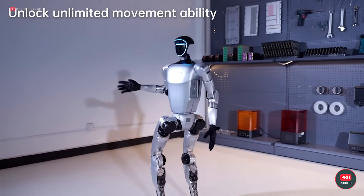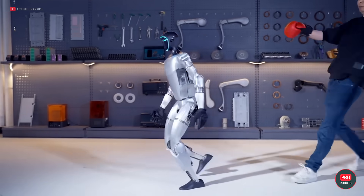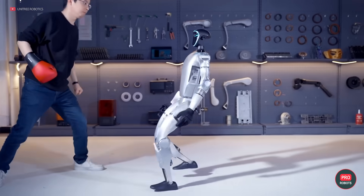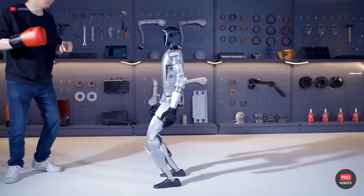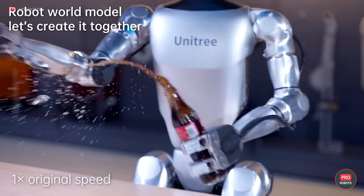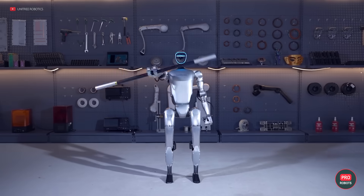The robot is also a notable acrobat and can keep its balance with small jolts. Developers claim that the force in the hands can be adjusted — for example, the robot can hold a glass bottle with one hand and knock off its cap with the other. The G1 is also equipped with a depth camera and 3D LiDAR. For 16 big ones — what do you guys think? Yay or nay?